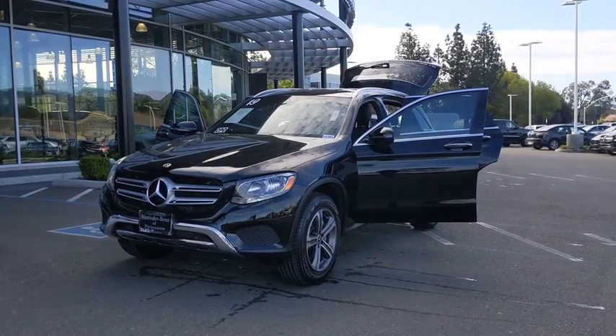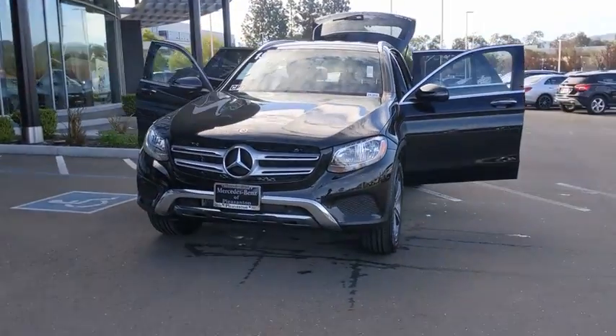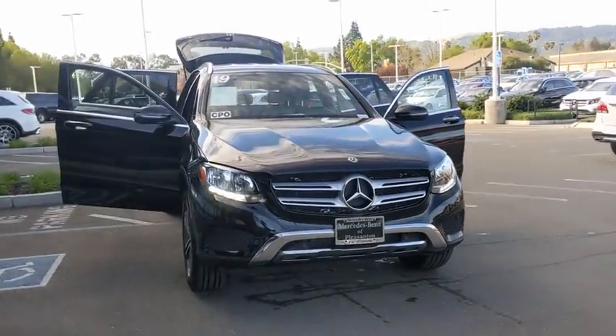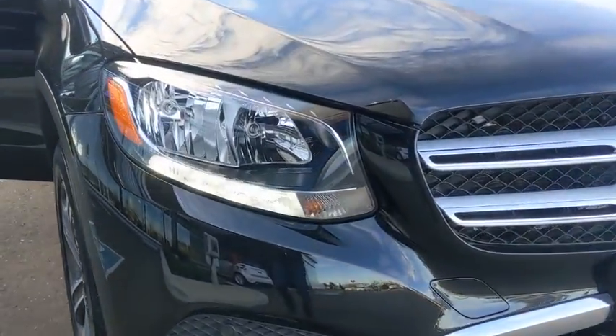Come test drive the 2019 Mercedes-Benz GLC. The Mercedes-Benz GLC sets the bar for the luxury SUV — a mid-size SUV that's all lean muscle and has a roomy new cabin full of style and substance.